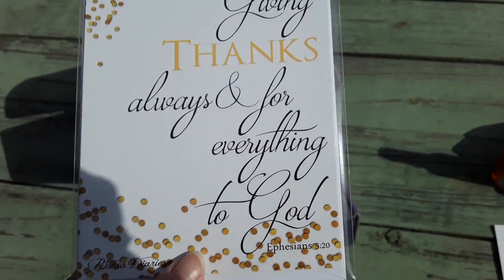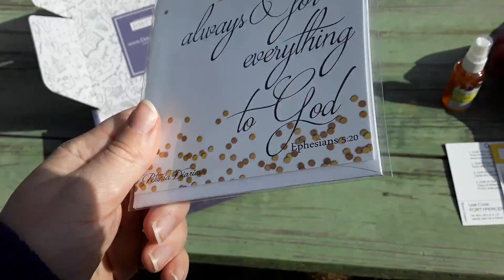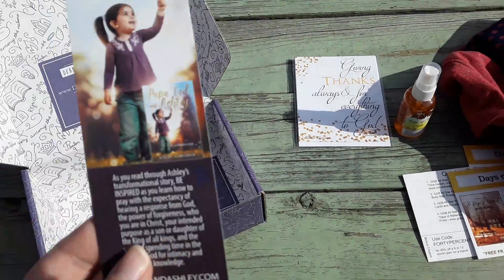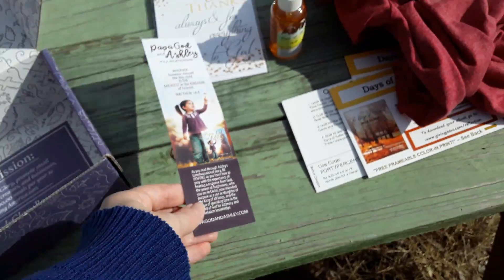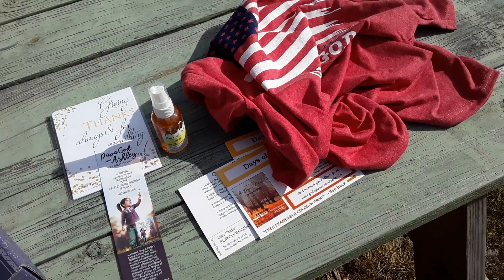Sorry guys, the sun is super bright today. It just tells you a little bit about who made it. And then we also have a little bookmark. So that's what was in the God's Glory Box for October 2020.